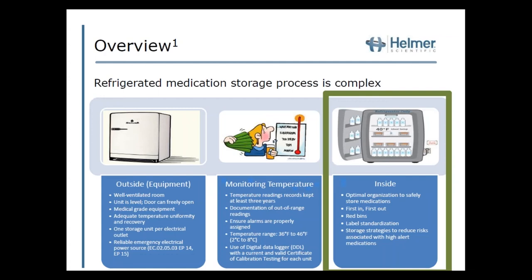I also want to mention the scope of this presentation. Refrigerated medication storage is very complex. I've broken it down to three areas: the outside equipment, temperature monitoring, and the inside organization. The scope of today's presentation will focus specifically on the inside — the organization component.